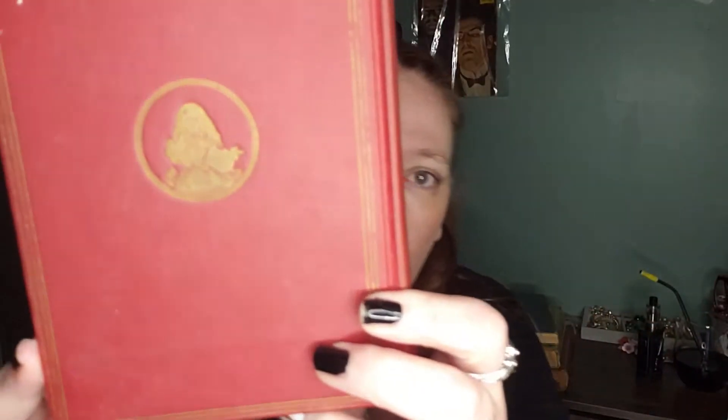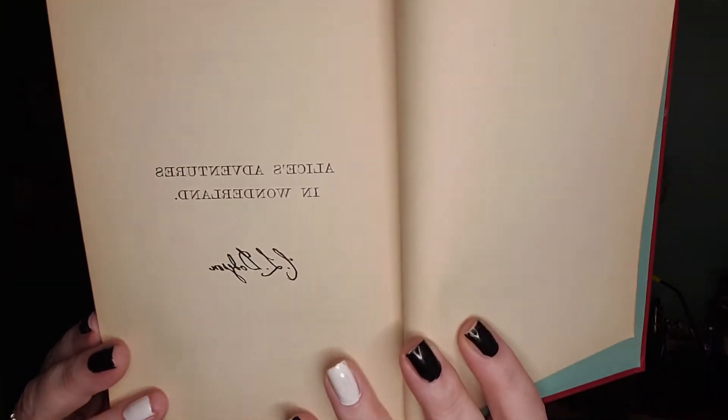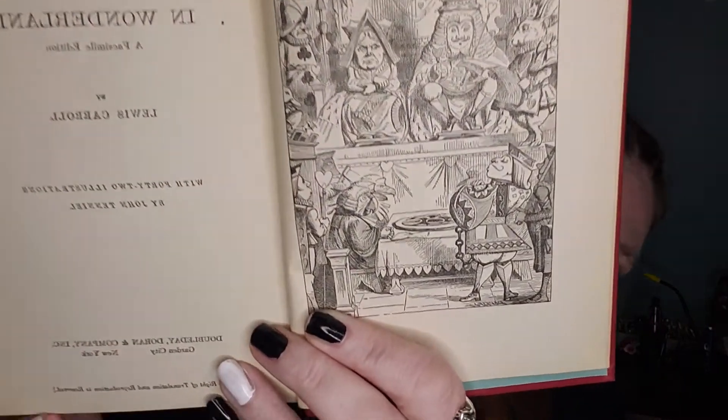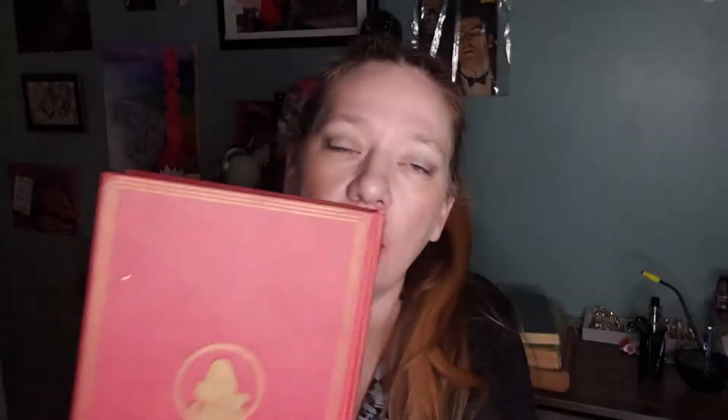I love books and ephemera — I'm really kind of drawn to them now. I've got this one, and I don't know if you can tell just by the cover, but this book is Alice's Adventures in Wonderland. I could not find a date in this book, which is weird because usually you find one on the title page. But look at the artwork — it's just great. It's a nice little size book, looks really pretty up on somebody's bookshelf.